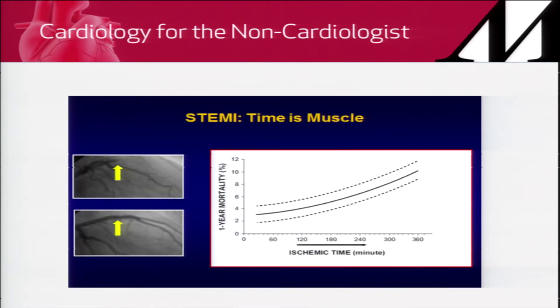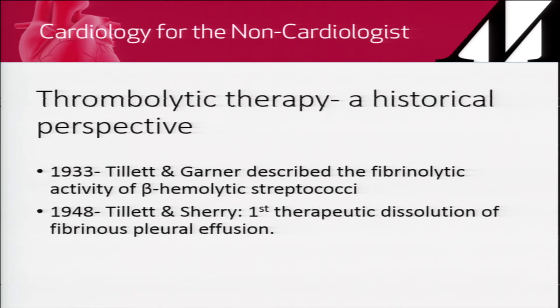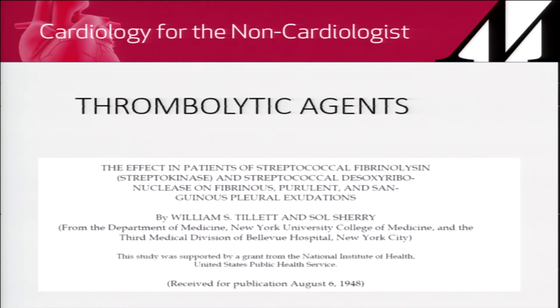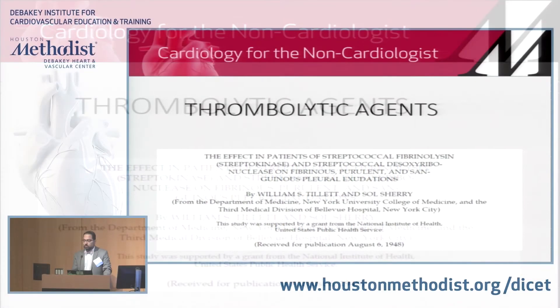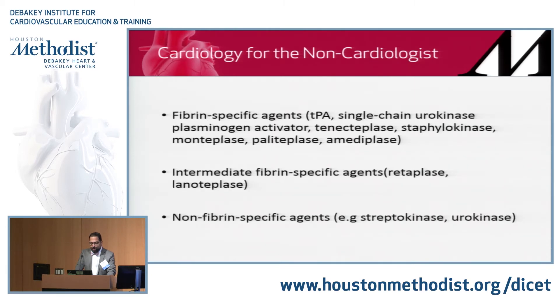A pictorial shows what happens when an epicardial coronary artery is open versus not — subsequently the myocardium ends up dying. From a historical perspective, in 1933 Tillett and Garner published the first paper describing the fibrinolytic activity of beta hemolytic strep, and then used it in dissolving a fibrinous clot in a pleural effusion. There are fibrin-specific agents, intermediate fibrin-specific agents, and non-fibrin-specific agents.